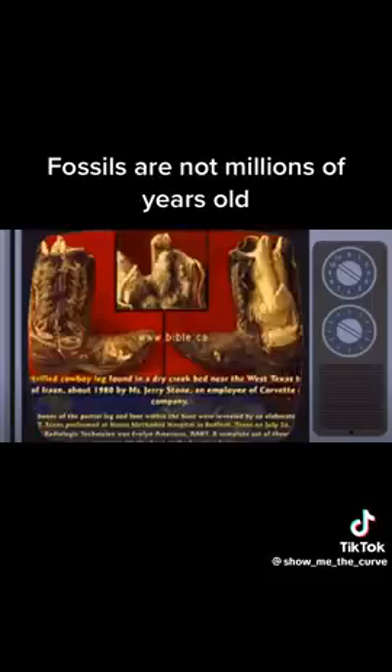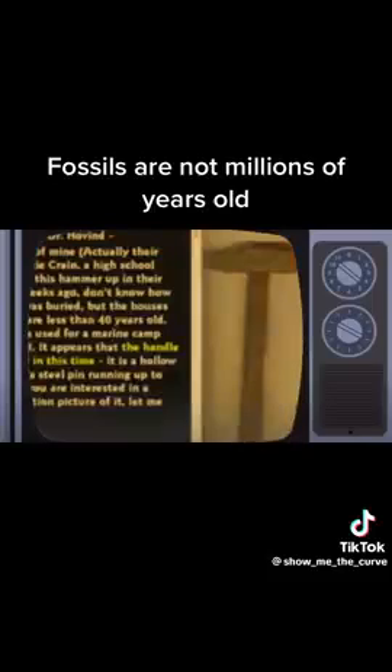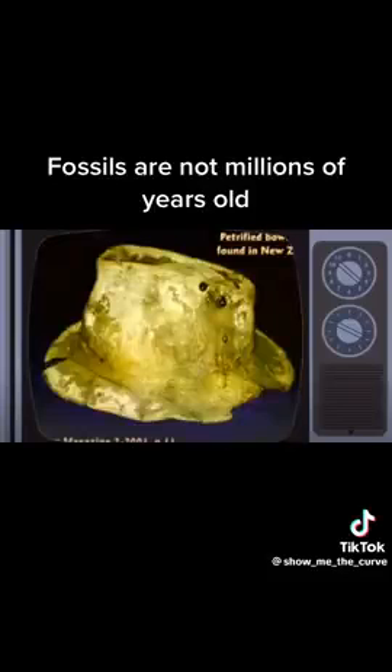Here's a petrified cowboy boot with the cowboy's legs still in it. The boot was made in the 1950s. Got his leg shot off or torn off — who knows what — but there's his leg, petrified. Here's a petrified fish giving birth. A petrified hammer was found from a marine barracks from World War II. A petrified hat found in New Zealand. Here's a kid — a kid sent me this right here on the table.